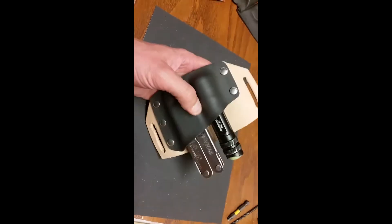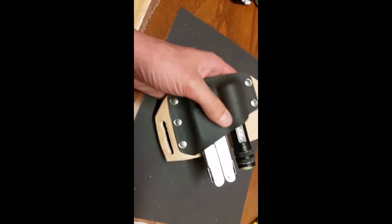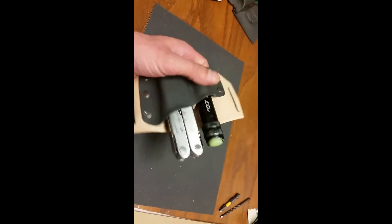One of my favorite flashlight companies is MTE. This is their C3-907 — I think it's a 100 or 150 lumen little flashlight.